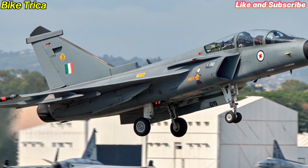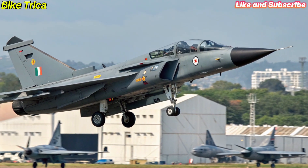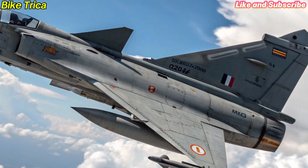At the heart of the Tejas MK2 is the GE F414 engine, producing nearly 98 kN of thrust. This engine allows the aircraft to achieve higher speeds, improved agility and better overall performance in both offensive and defensive roles.